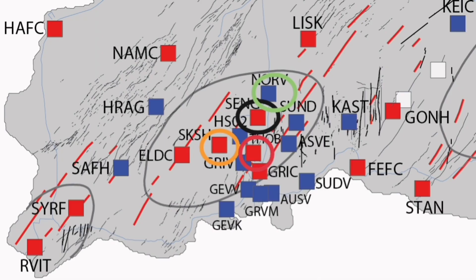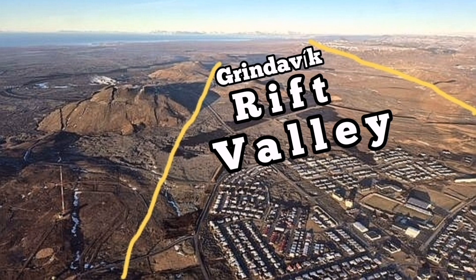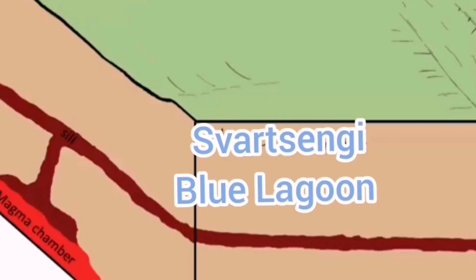The Svartsengi volcanic system has been notorious for this activity over the past several months. This is a rift valley — I'll call it the Grindavík rift valley. We can see the numerous rift fault lines. This is a cartoon showing a simplified version, superimposed on aerial photographs by the Meteorological Office of Iceland — showing the range and the basin, a typical setting for this kind of magma movement, rifts, and faults.